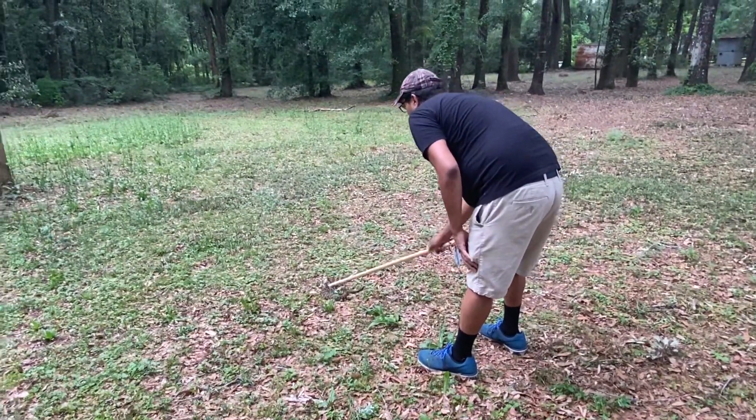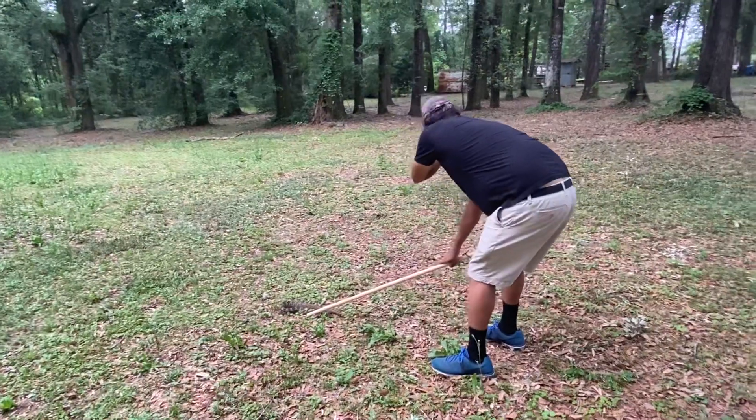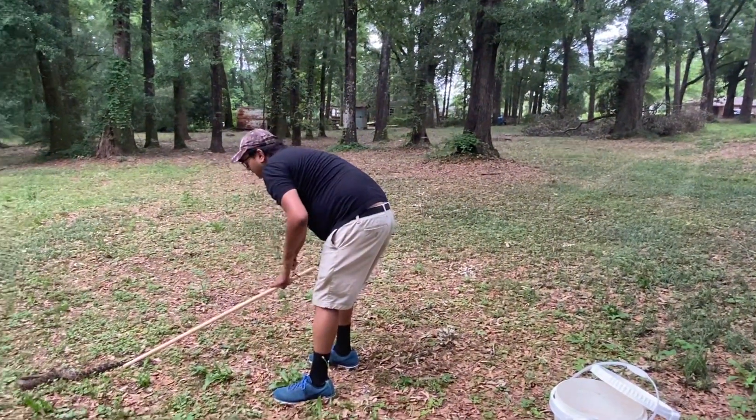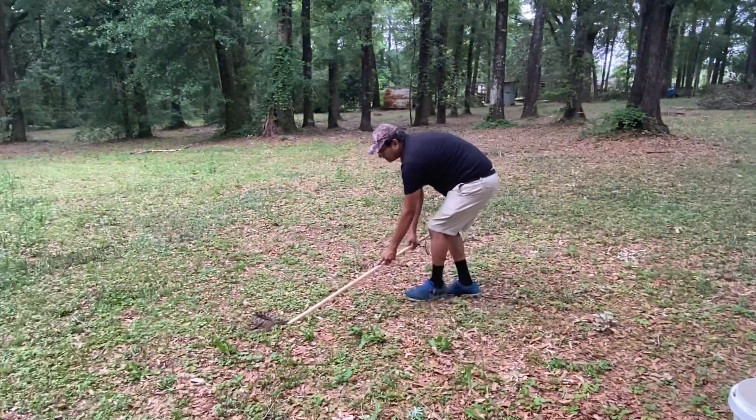I'm gonna relocate this thing. He's behind a neighborhood — you can see some houses back there. The houses back there — getting it away from the kids and animals and stuff like that.